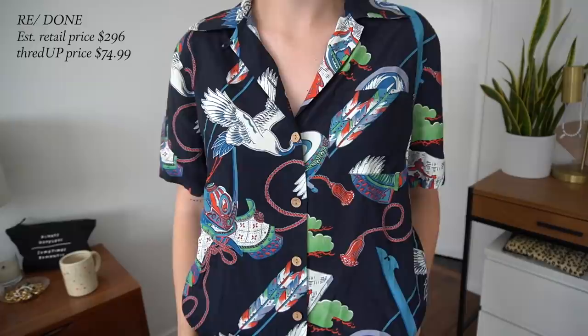Now onto the haul of things that I picked out from ThredUP. We're going to start out with the shirt that I'm currently wearing — this is from the brand Redone, which is one of my favorite brands when it comes to jeans, but it's definitely out of my typical budget for their clothing items. I was really excited to find this on ThredUP because the estimated retail price is $296, but I got it for $74.99. I think this piece is so unique and I love styling it the way I did today.